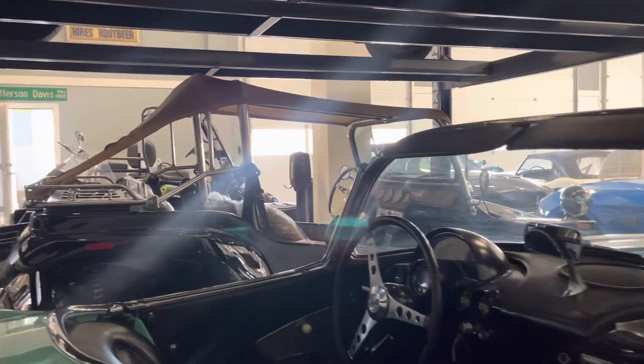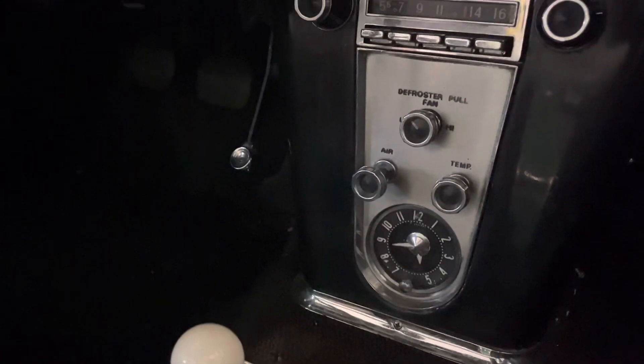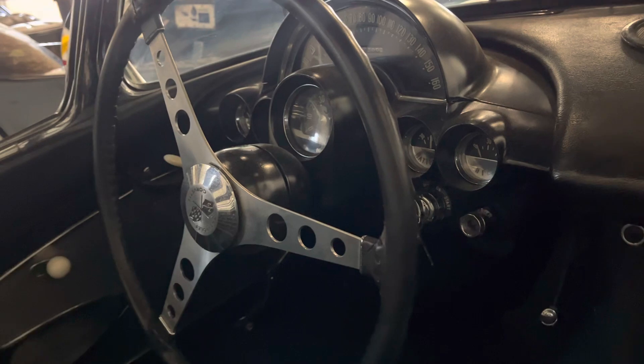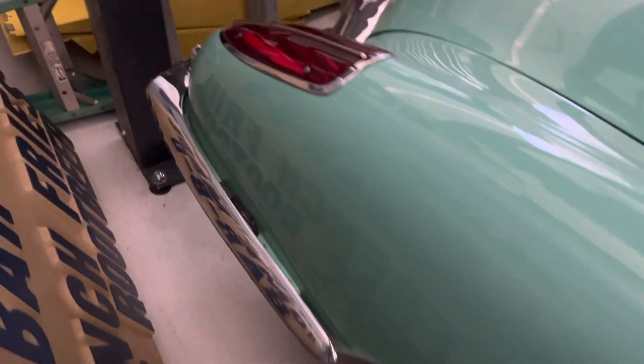Door panels and underside of the doors, door jambs — four-speed car. Clutch feels good, shifts through all the gears. Very, very original as far as the interior goes. Like I said, top does go up. All the brightwork, the chrome lights and lenses are in great shape, the emblems are in good shape.